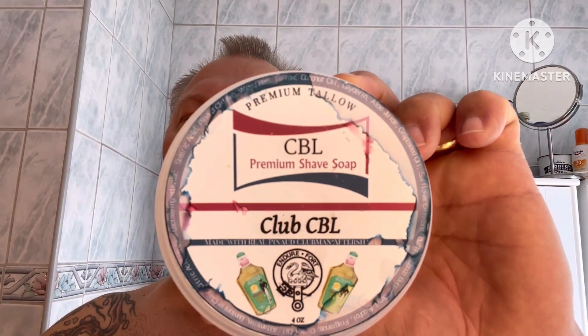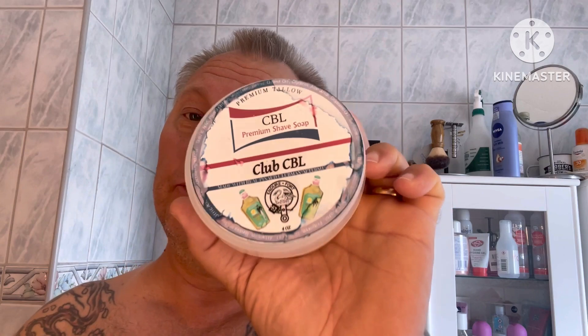Hello everybody, time for a new shave. CBL Club CBL is a Pinard Original Scented Soap. I'm going to finish with Pinard Original Aftershave Splash. This is a really nice soap, I like the scent very much.